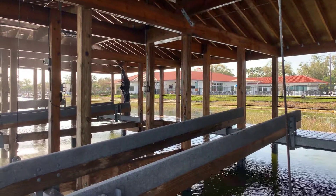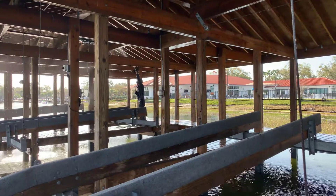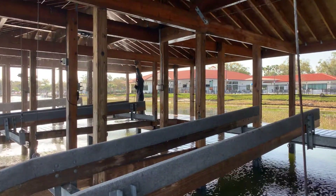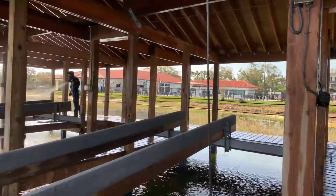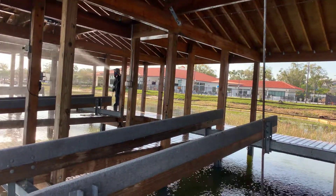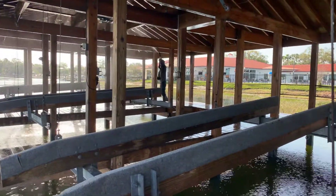We're washing underneath the dock, washing the roof of the dock, and washing some sidewalks which you can't see right now. But yeah, this is what we've got going on on a Saturday — it's a beautiful day out here, good day to be washing.